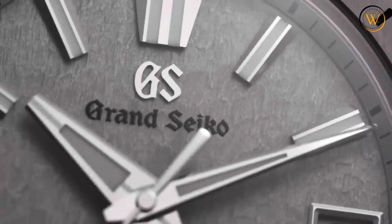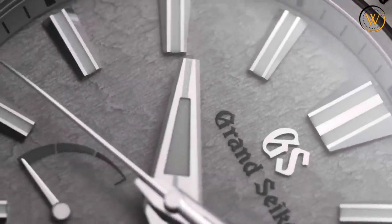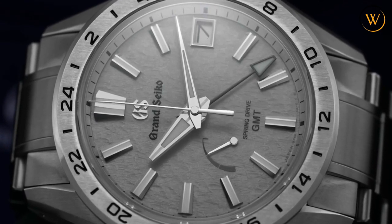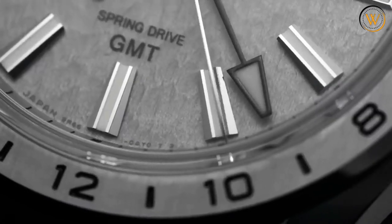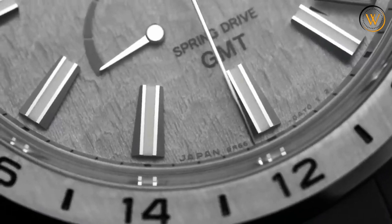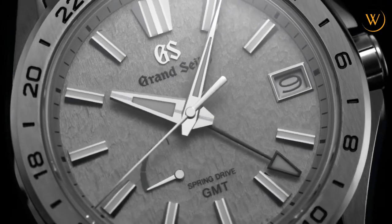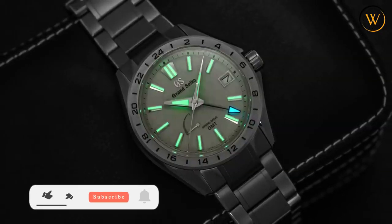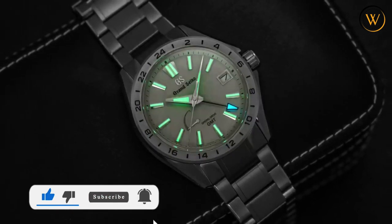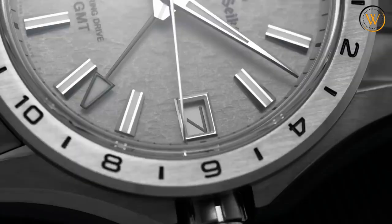The movement powering this watch is the Calibre 9R66, a Spring Drive movement that delivers one-second-per-day precision using just the power of a mainspring. The movement has a power reserve of three days and can be seen through the see-through caseback. It also features a calendar-linked time difference adjustment function that allows you to change the local hour hand without affecting the accuracy of the watch. The SBGA285 retails for $8,400 and is available at Grand Seiko boutiques and authorized dealers.